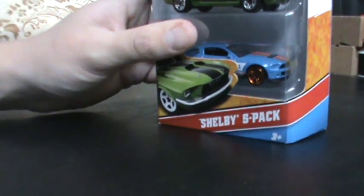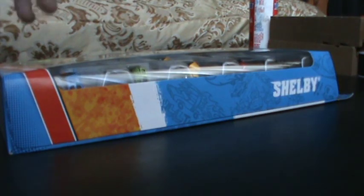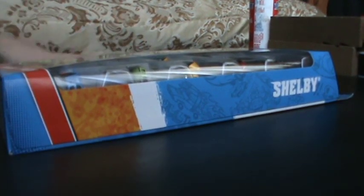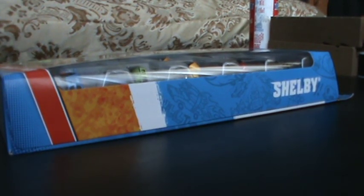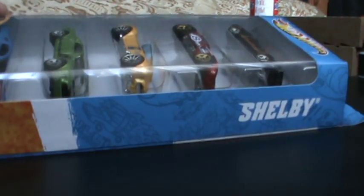The sale actually started yesterday on Black Friday, but I was busy so I couldn't do any videos — that was actually the second day of my break. I was supposed to only take one day off, but I ended up doing other stuff on Black Friday, so you guys will see that. Hope you guys find this, so check out your local Menards.